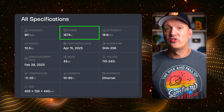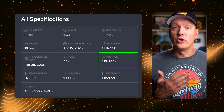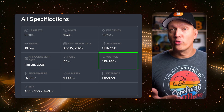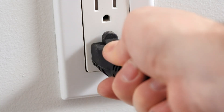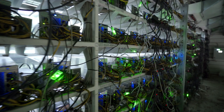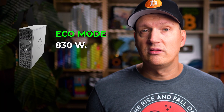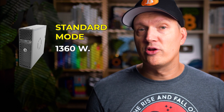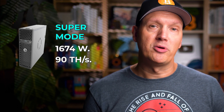On the electrical side, it pulls 1,674 watts at full power, but that is adjustable with different modes. It works on standard 110 all the way up to 240 volt household power, so you usually don't need fancy wiring upgrades — here in the U.S. you can plug it into a standard outlet, which you cannot do with all the big loud professional ASIC miners. At the lowest, eco mode uses about 830 watts and gives you 54 terahash. Standard mode is 1,360 watts at 80 terahash. And super mode is 1,674 watts, giving you the full 90 terahash for maximum earning potential.